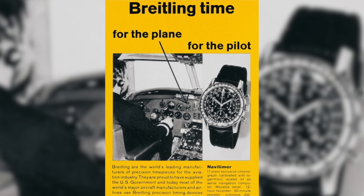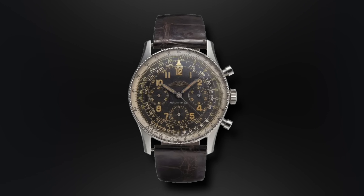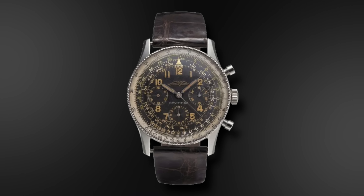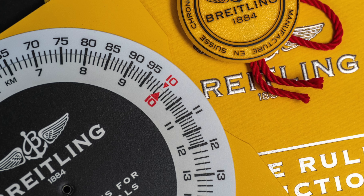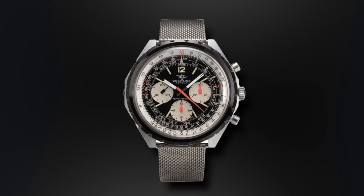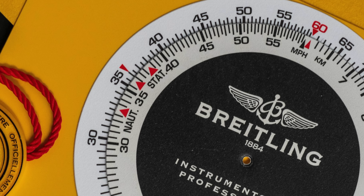In 1952, the company was approached by the Aircraft Owners and Pilots Association to create a special tool watch for pilots. The result was a piece that might ring a bell — the Navitimer — with an all-black dial, 41-millimeter stainless steel case, chronograph movement, and its iconic bi-directional slide rule bezel. The slide rule bezel was one of the most important tools for pilots of the era, simplifying the calculation of average speed, distance traveled, fuel consumption, rate of climb or descent, and the conversion of miles to kilometers or nautical miles. With all of these functions available on the Navitimer, naturally it was a hit amongst pilots.